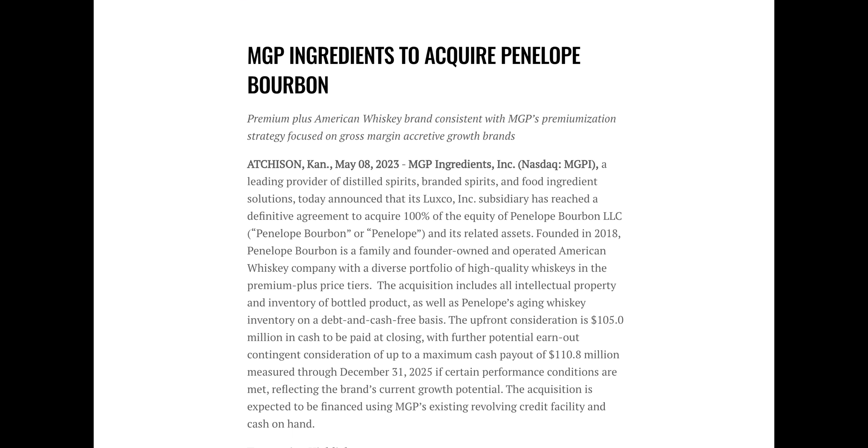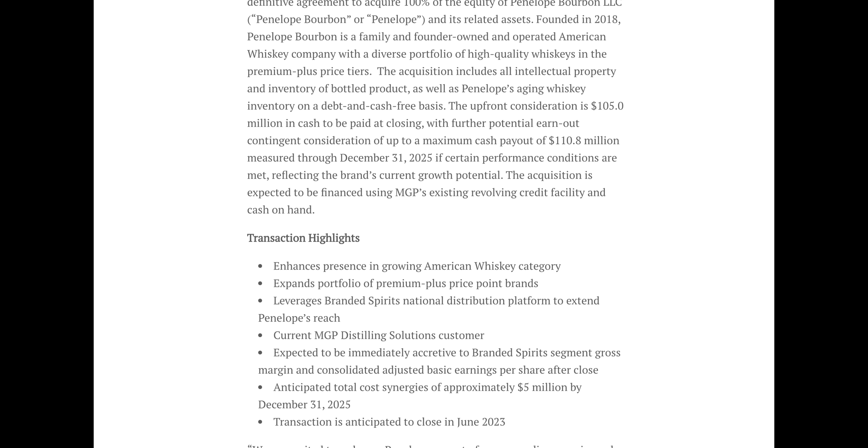That was until May 8th, 2023, when MGP announced they'd be acquiring Penelope for $105 million. Danny and Mike both plan to stay within the company and use MGP's resources to accelerate growth. They have created a unique brand, a niche, and a loyal fan base that keeps people buying more — including this bottle, the original Penelope Full Grain bourbon.